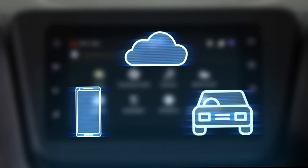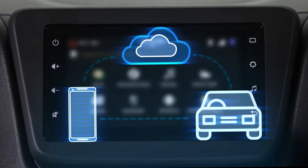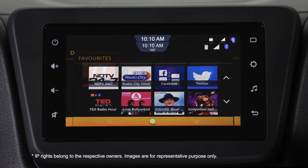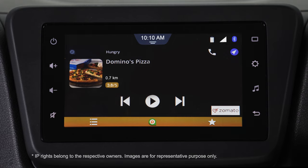Smart Play Studio is a truly connected system that accesses information from the cloud and connects you to the world. From latest songs, news to nearby food outlets, Smart Play Studio provides it all.